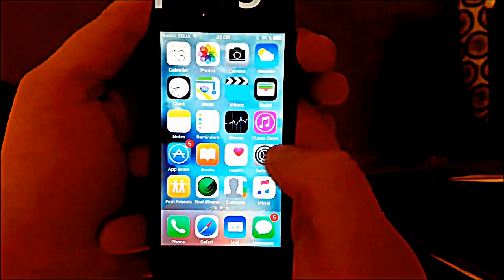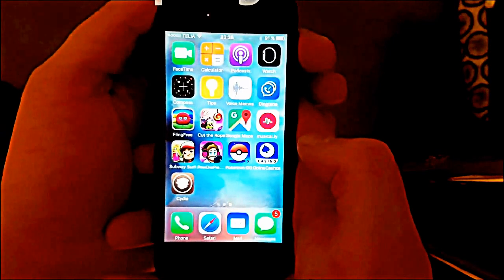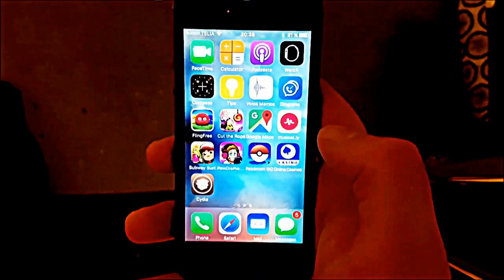And that's it — your device is jailbroken on the new iOS 10.2.1. If you like this video please do comment, rate, and subscribe, and have a great day. Thanks for watching, bye.